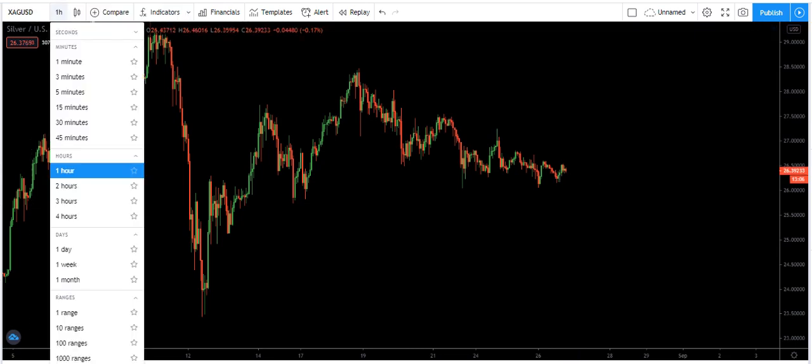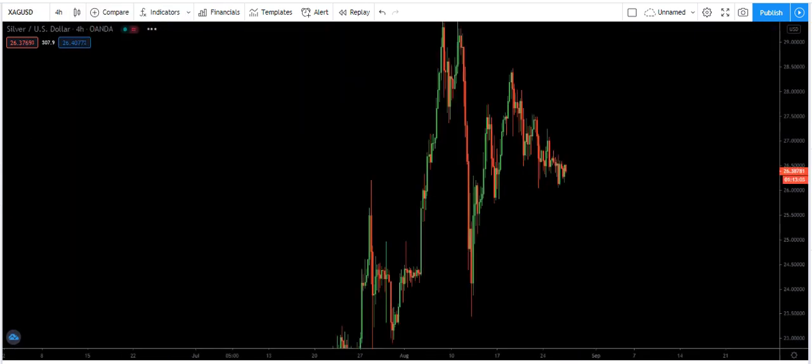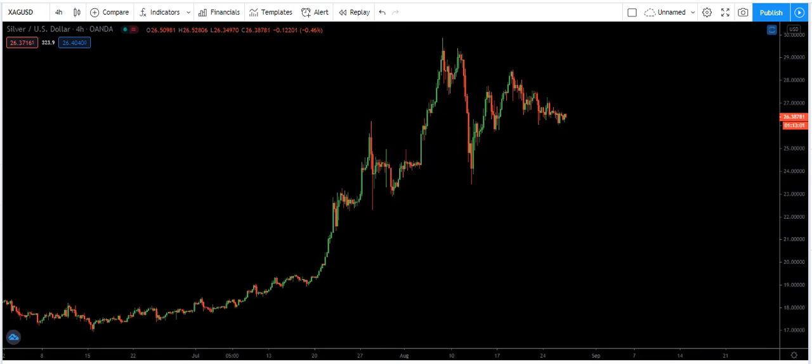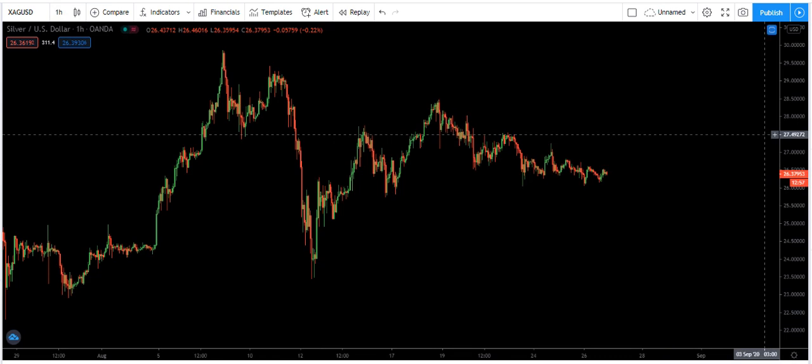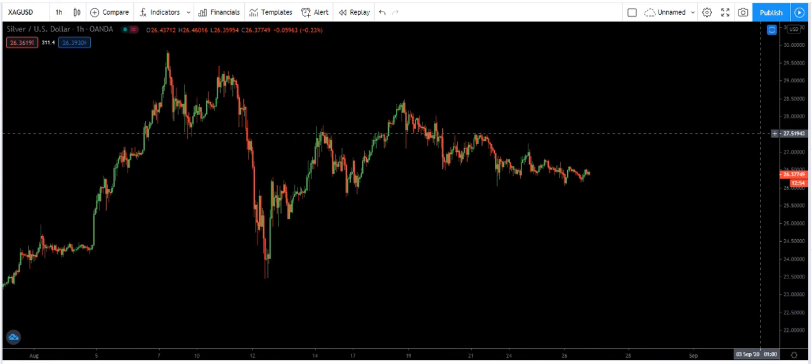As for the higher timeframe, there is not much information in this case. We just follow the chart, and if we see any new update, I will share it on YouTube. Thanks for watching.